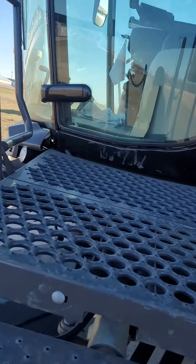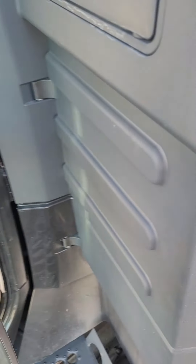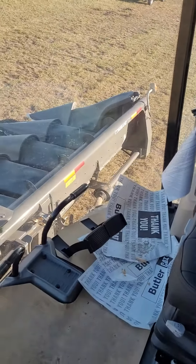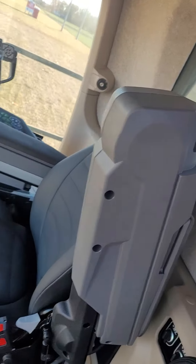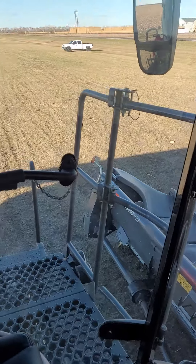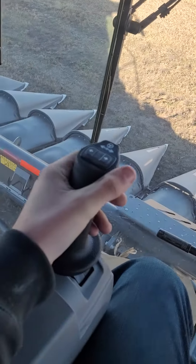I'll climb up the ladder here and I'll show you what's interesting about this one. Climb inside here — you'll notice there's no steering wheel. I forget what Fendt calls this, Fendt Drive or something like that, but instead of a steering wheel, you have this joystick.